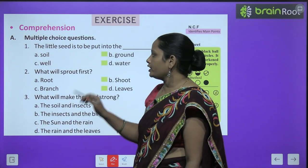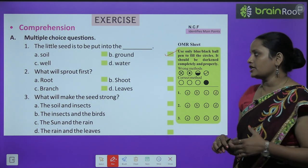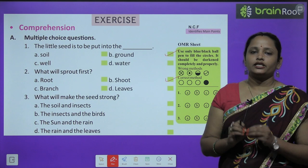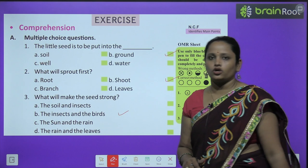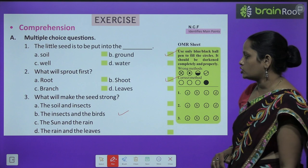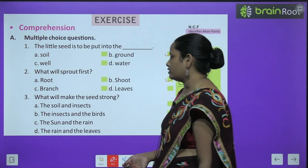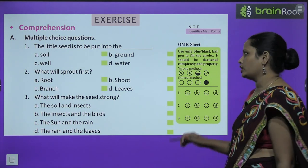Next question: 'What will sprout first?' — पहले क्या निकलेगा उस seed में से? Options are: root, shoot, branch, or leaves. A small shoot will sprout first. The third question: 'What will make the seed strong?' — क्या उस seed को strong बनाएगा? Options include: soil and insects, insect and bird, sun and rain, or rain and leaves. This is your homework — you have to do it yourself।